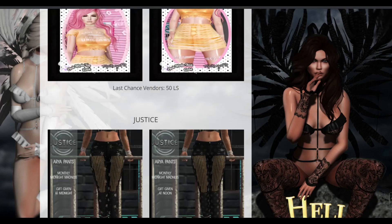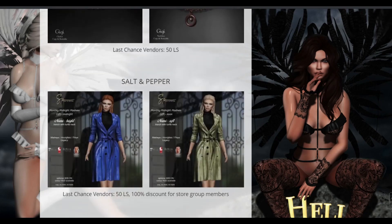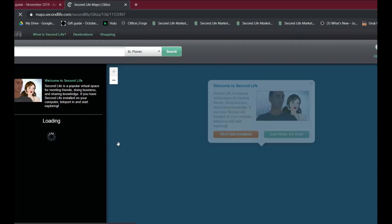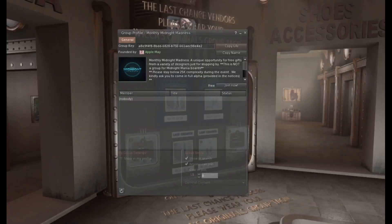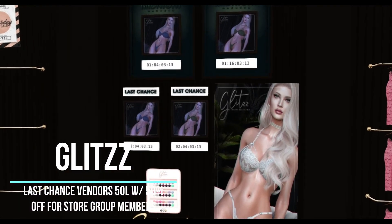To see which stores are in each month, you can either grab the SLURL from this video, or check out the website that I'll link in the description below. The website covers all of the store vendor images, so you can see what they have to offer, as well as what the prices of their last chance vendors are. If you join the store group as a member, many of these items also become free. You can also get to the stores just by clicking the image and then clicking the Visit This Location button.